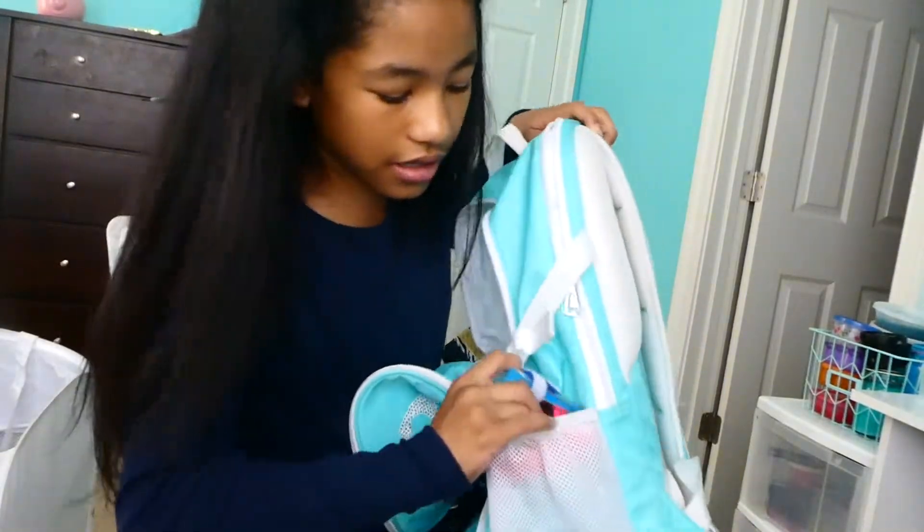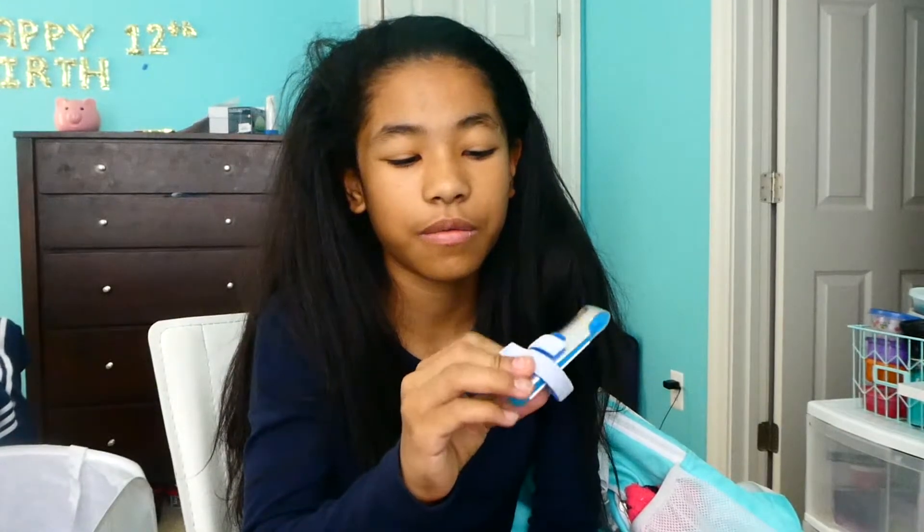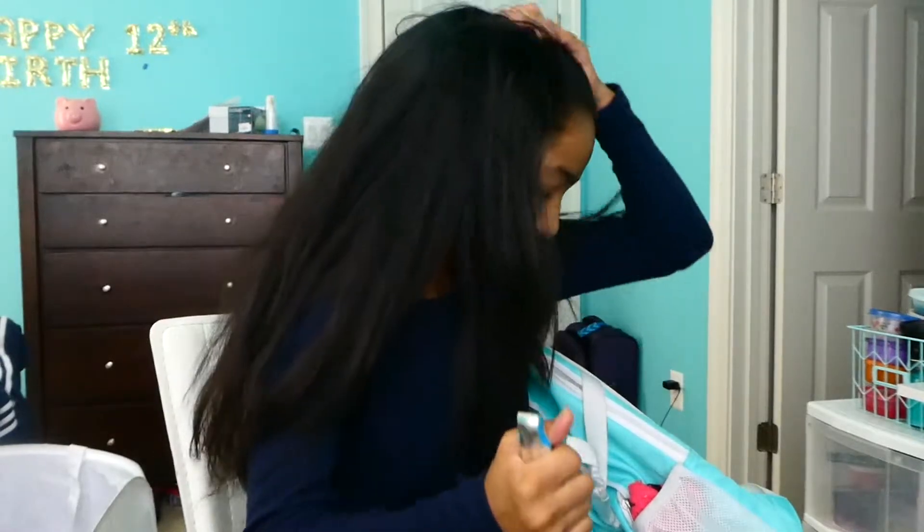On the side pocket I usually have a splint, because one time I hurt my thumb skiing and then I had to go to practice the next day, so I got this just in case to keep it from hurting. Not like I wore it through practice — I took it off before — but I still keep it in here.